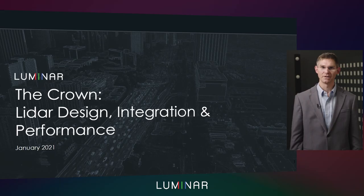Hi, my name is Jason Wojak. I'm the Senior Vice President of Product Development here at Luminar. Today we're going to talk about LiDAR design, integration, and performance.